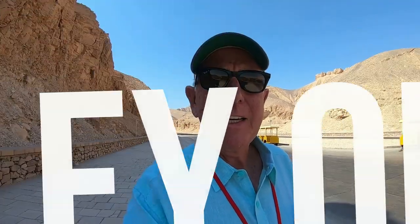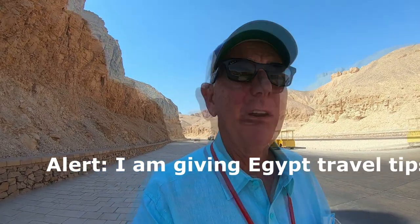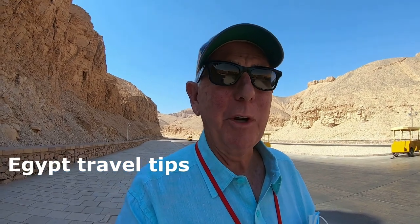Today we're at the Valley of the Kings, which is about a little under an hour drive outside of Luxor. This is where some of the most famous monuments and tombs are, one being King Tut. There is a charge to go into the actual tomb — be expected to pay $20. Also, a tip: if you want to take your video camera in, it's another $20 charge or 300 Egyptian pounds. But your cell phone camera is free.